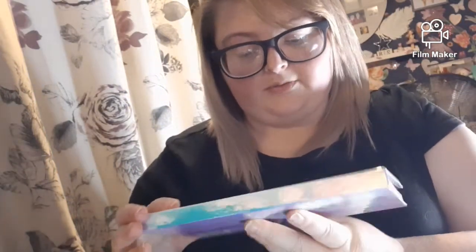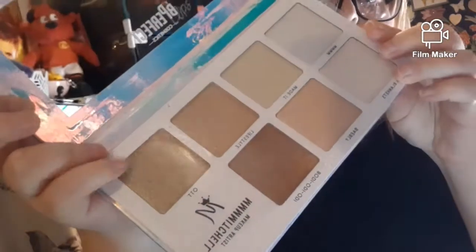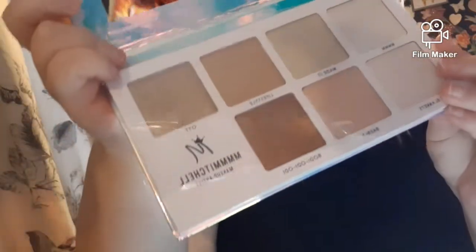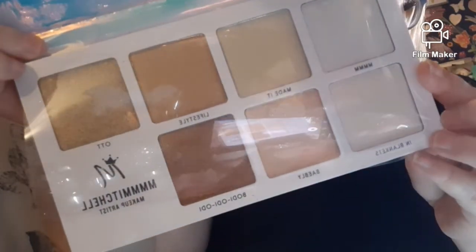I won a palette from Be Perfect — I love the packaging of this. It's the Mitchell Eyeliner Collection and those are beautiful colors. If you'd like swatches, just leave me a comment.